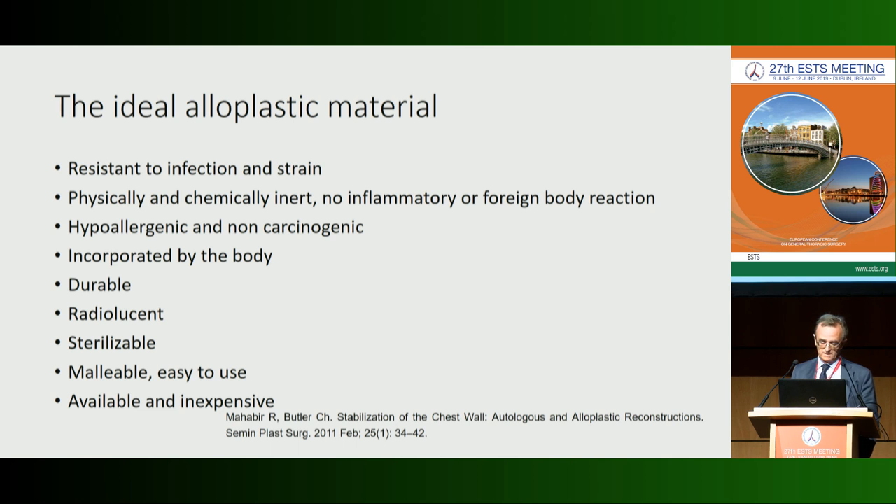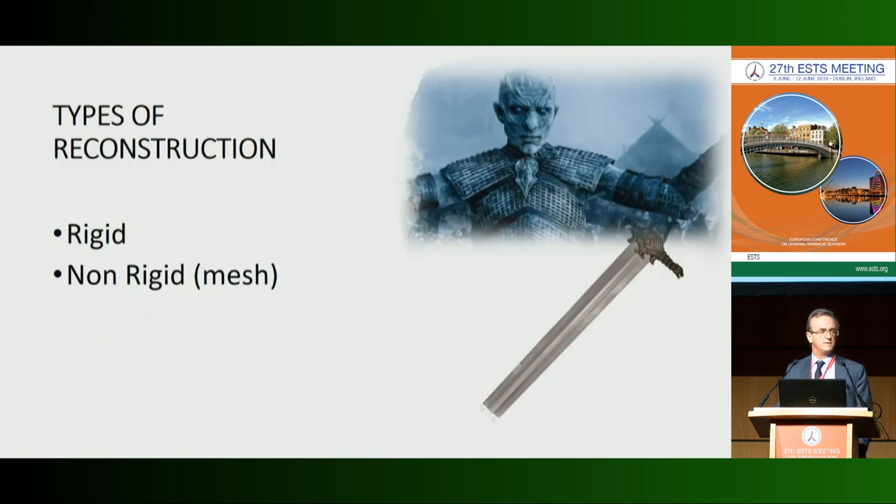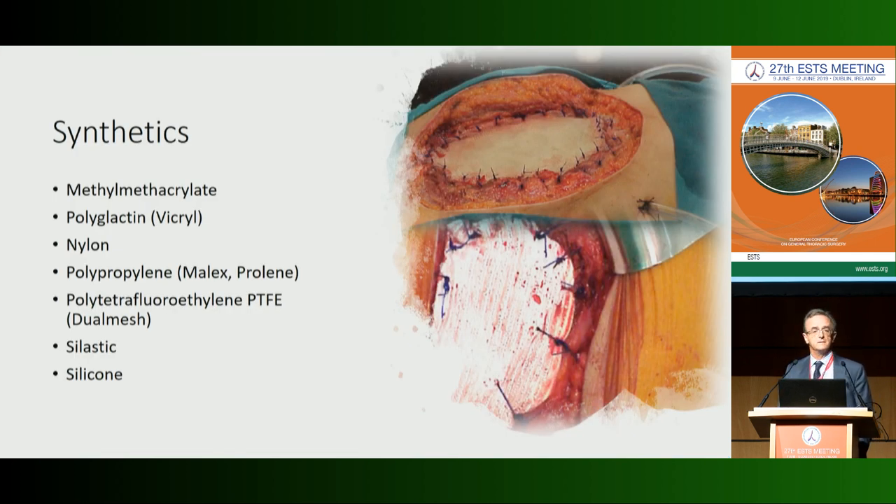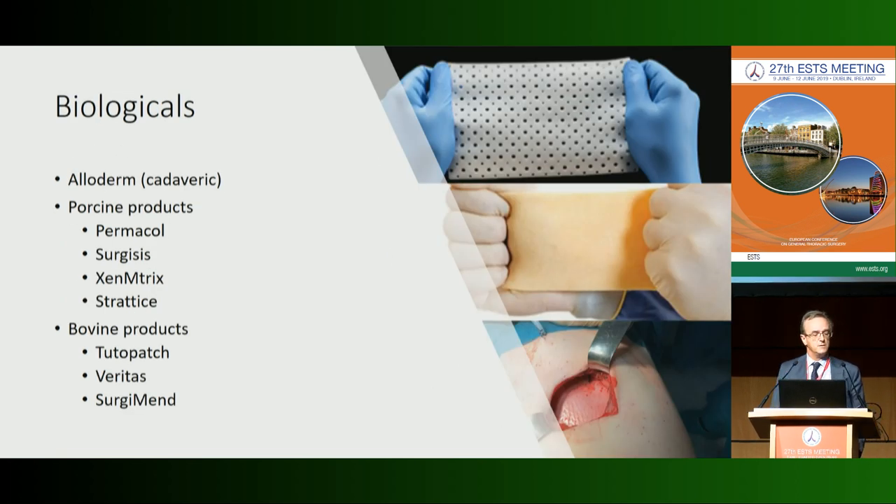We have two types of material: rigid and non-rigid. Non-rigid materials are mainly synthetic or biological meshes. We all have experience using methylmethacrylate, polypropylene, Marlex, or PTFE. We have less experience using biological methods derived from cadaveric dermis like AlloDerm, or from porcine or bovine products like Permacol or Surgimend — some of which are cross-linked to increase strength.